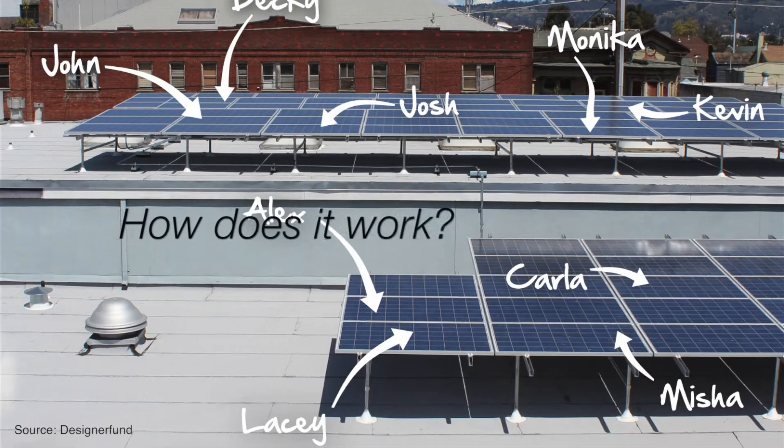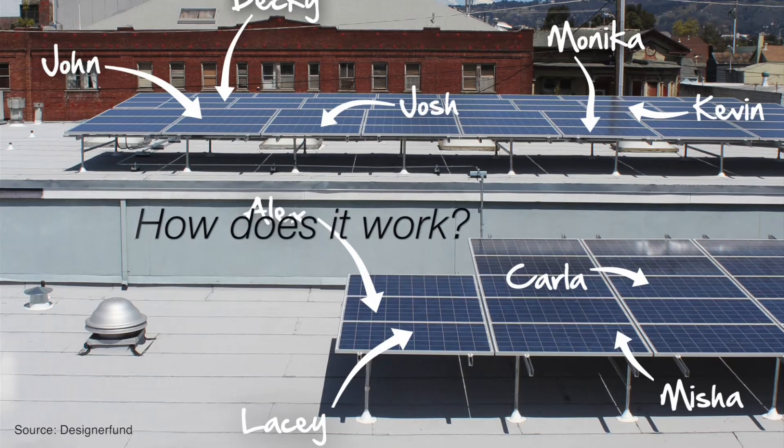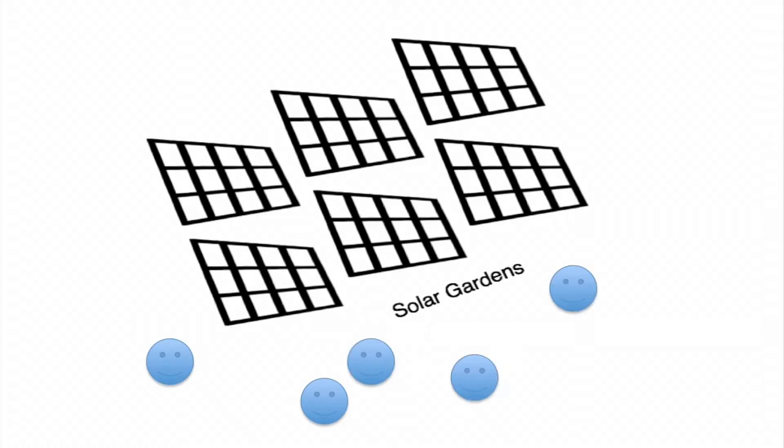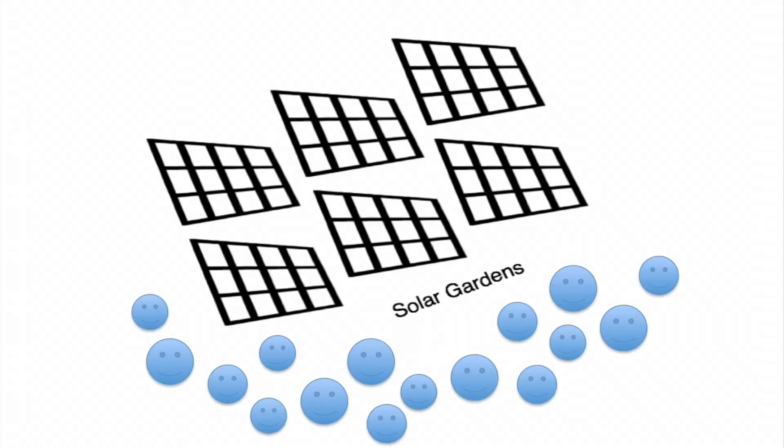Let's look at how a community solar garden works. Basically, it functions very much like a big residential PV array, but has some benefits over residential rooftop solar. One of the biggest benefits is that it allows more people to participate in clean energy development. Ken Bradley, a solar developer, explains.